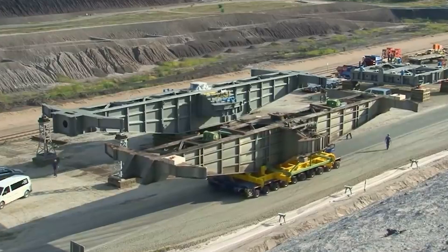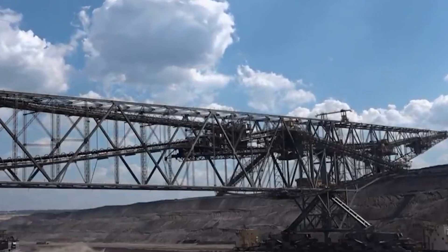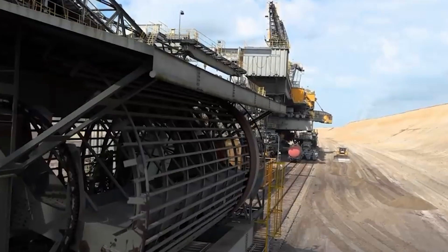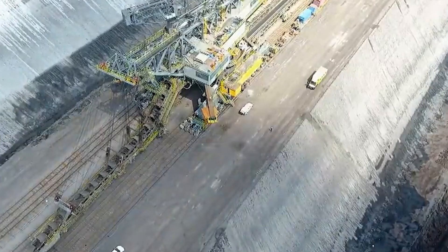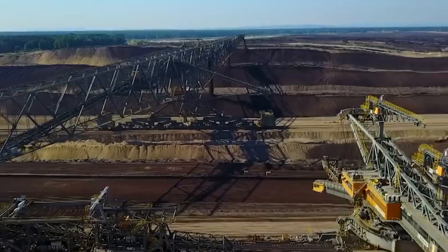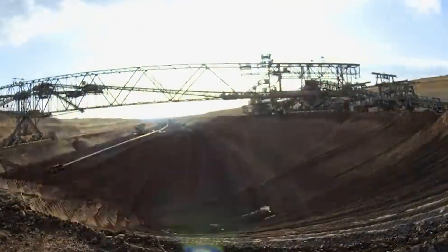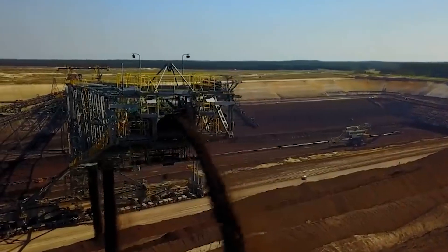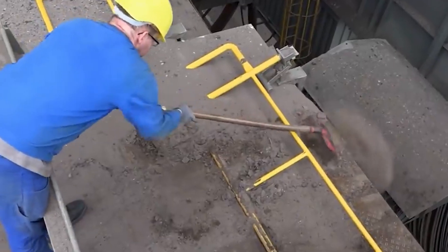The F-60 revolutionized the world of open-pit mining. Its extraordinary capabilities drastically increase the efficiency and productivity of mining operations, making it an indispensable asset for mining companies worldwide. The F-60's conveyor system has a truly mind-boggling capacity — it can handle up to 15,000 cubic meters, approximately 19,600 cubic yards of material per hour — meaning it can move an extraordinary amount of overburden in a remarkably short span of time. The F-60 stands as a testament to human engineering prowess, a humbling reminder of what we can achieve when science, technology, and human determination converge.